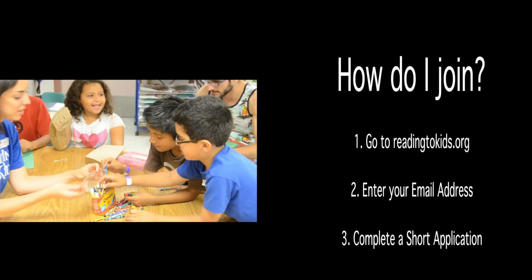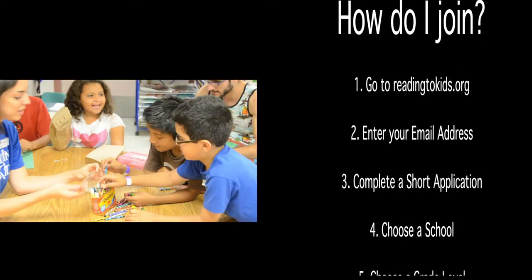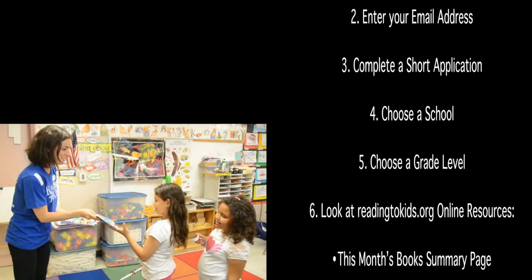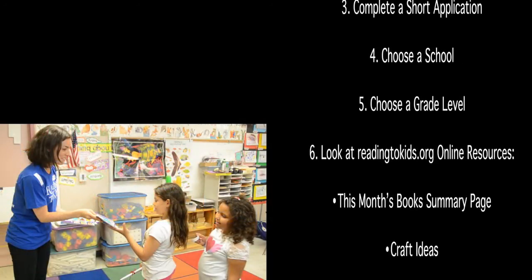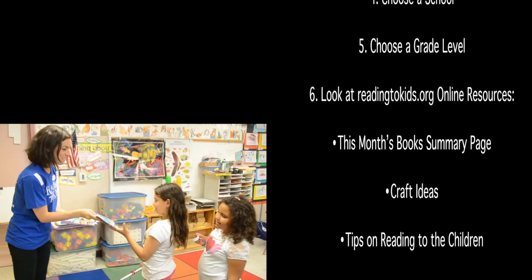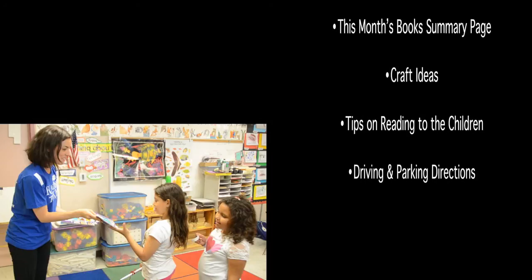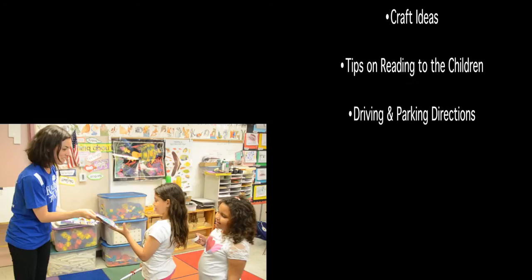How do I join? Go to ReadToKids.org, enter your email address, complete a short application, choose a school, and choose a grade level. Look at ReadToKids.org online resources, including this month's books, the summary page, craft ideas, tips on reading to the children, and driving and parking directions. ReadingToKids.org.